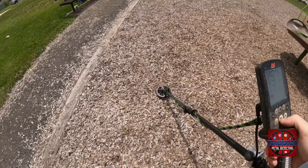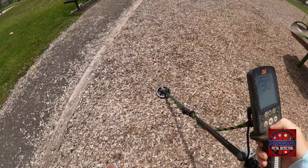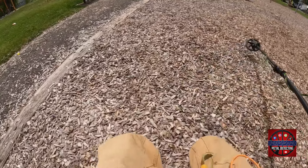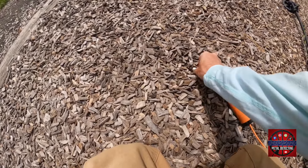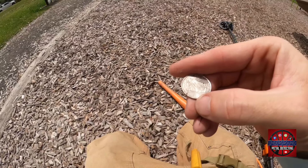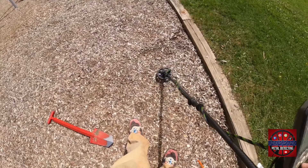That's what we like — a nice 30-31 quarter signal, dead center under the coil. I should find it right away just by moving some of the wood chips. And there we go: a nice shiny 2006 Colorado quarter. We got our first surface find.